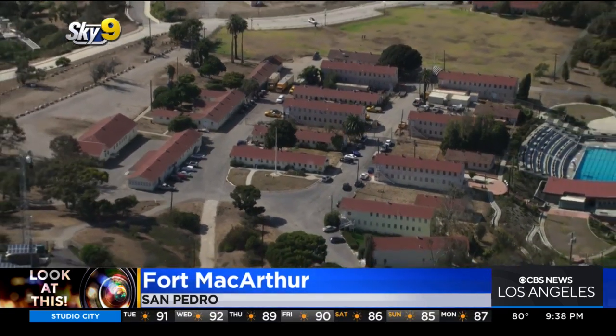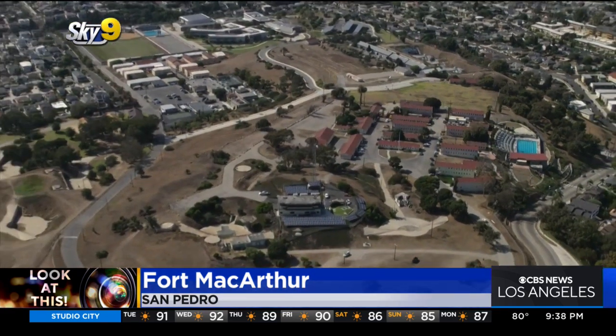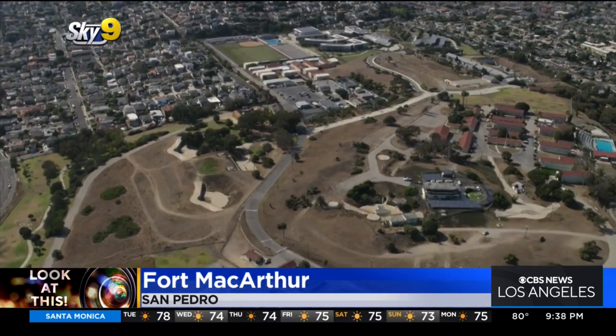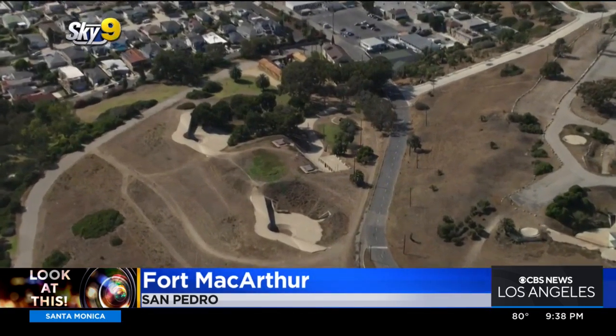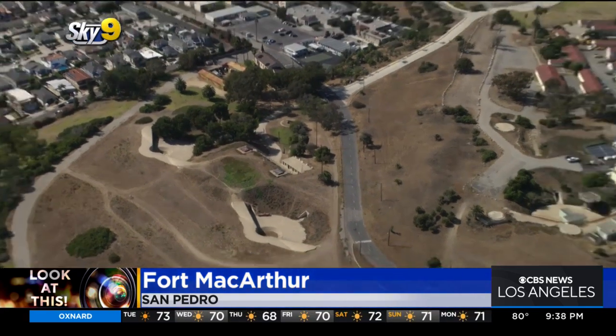This area used to be a really sprawling facility, set up for coastal defense. These massive gun batteries were installed, and this area became very important during World War II. It was feared that L.A. was very high on the list of potential targets by a foreign adversary because of all the ship production, aircraft production, and oil production that was taking place in Los Angeles at that time.